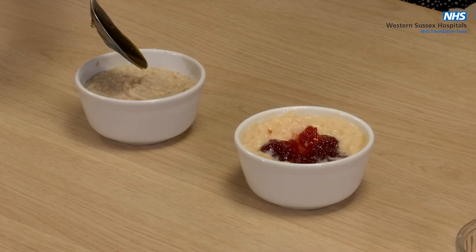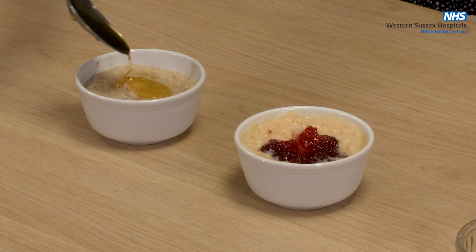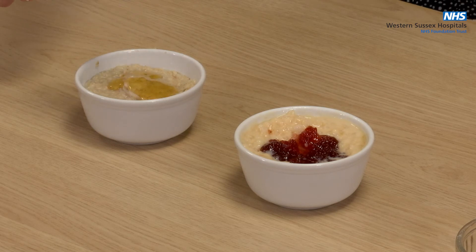Some other options are to add one tablespoon of jam to your rice pudding or one tablespoon of honey to your porridge. This gives you an extra 50 calories.